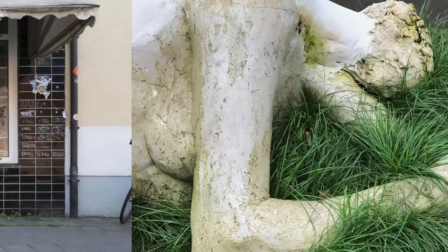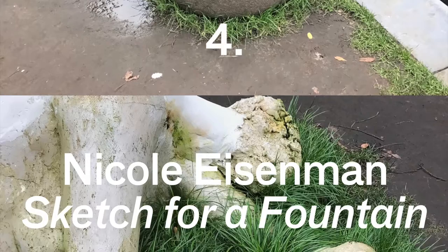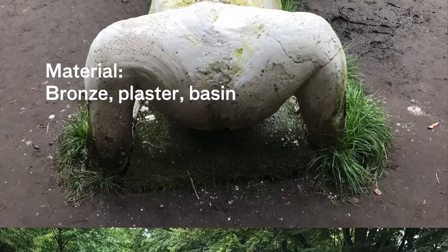My fourth highlight was a piece by Nicole Eisenman called 'Sketch for a Fountain.' It was just what it said — a really weird, random, lopsided, mouldy sculpture sprouting water out of all sorts of areas. It was a really simple idea, I got it straight away, it just brought joy, and I thought that was brilliant.